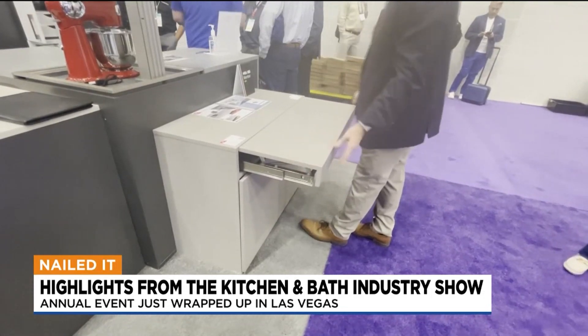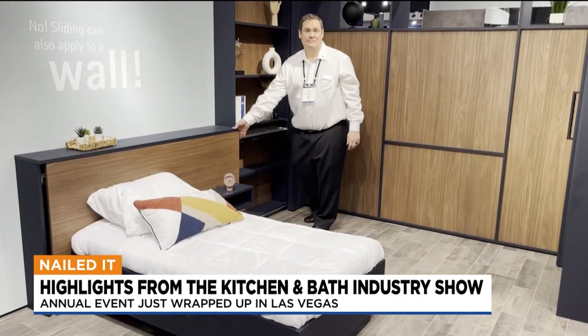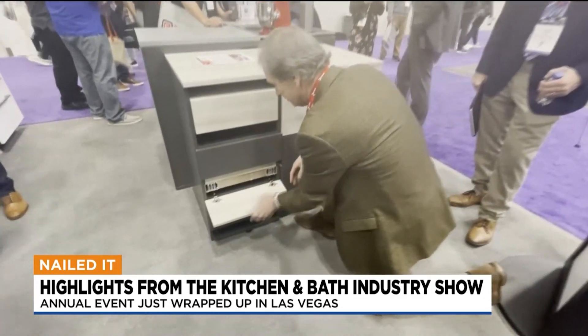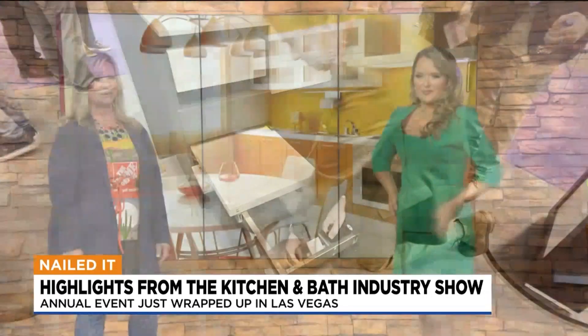Some of this is prototype, some of it is available now, and some is coming in the fall at Home Depot. These are things that if you have a small space, you can maximize it and have the things you need. Debbie, thank you so much.